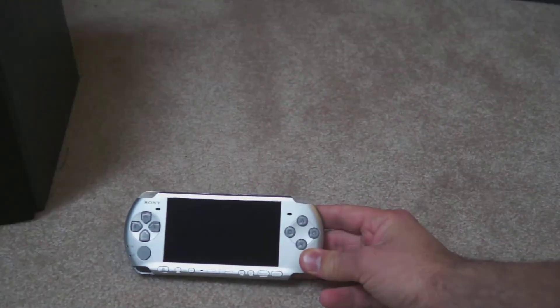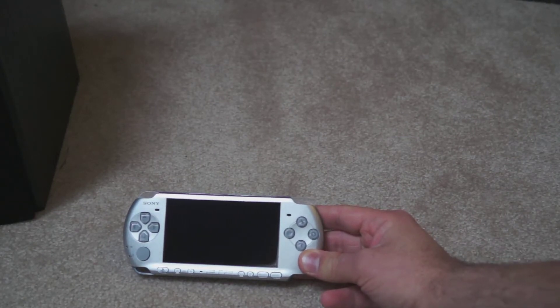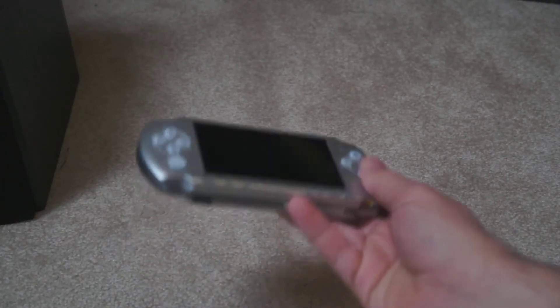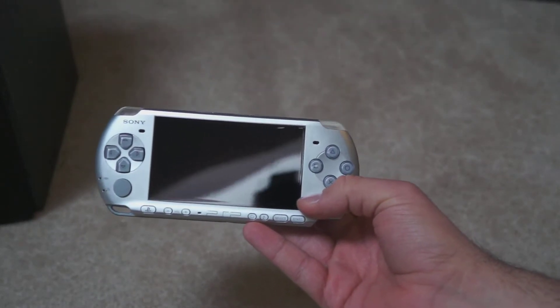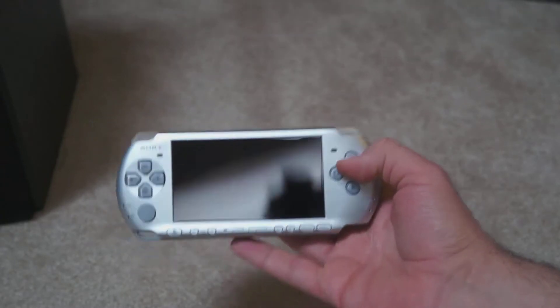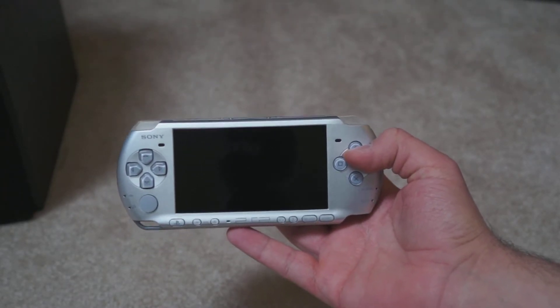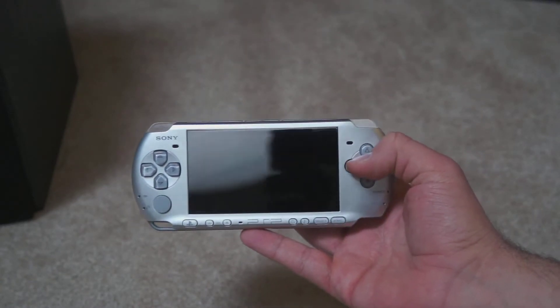Welcome back to Game Escape, here today with another installment in my Collections series that I started with the PlayStation 2 a couple weeks ago. I'm going to take a look at the PSP, a system that I picked up fairly late in its life cycle. I got it in 2010, and at that point I had been away from handheld gaming for a long time, really since the days of the original Game Boy.